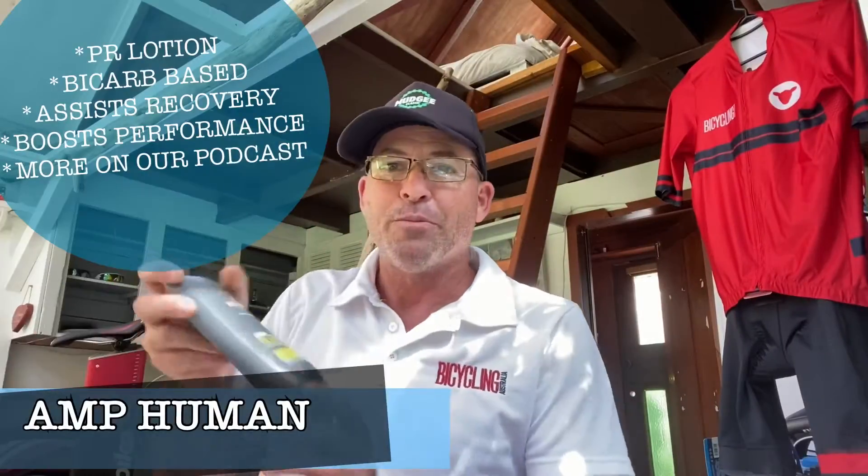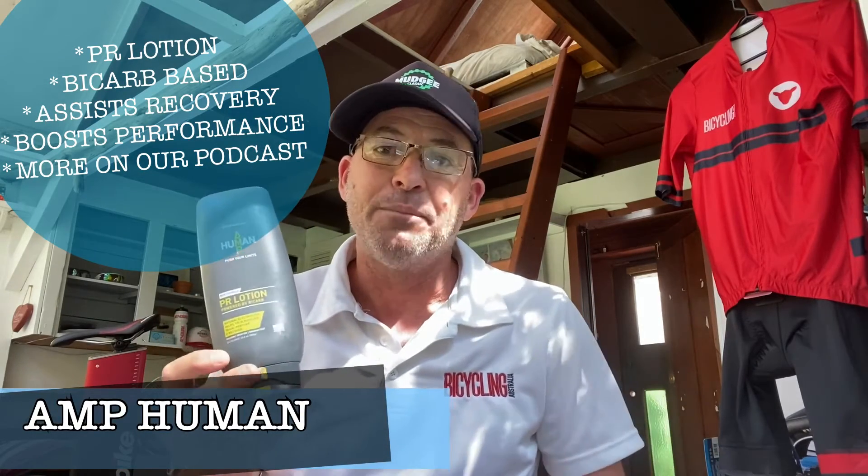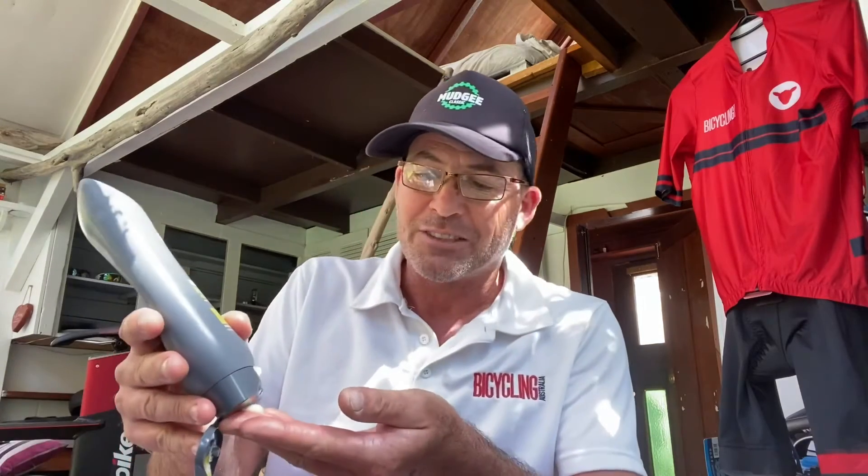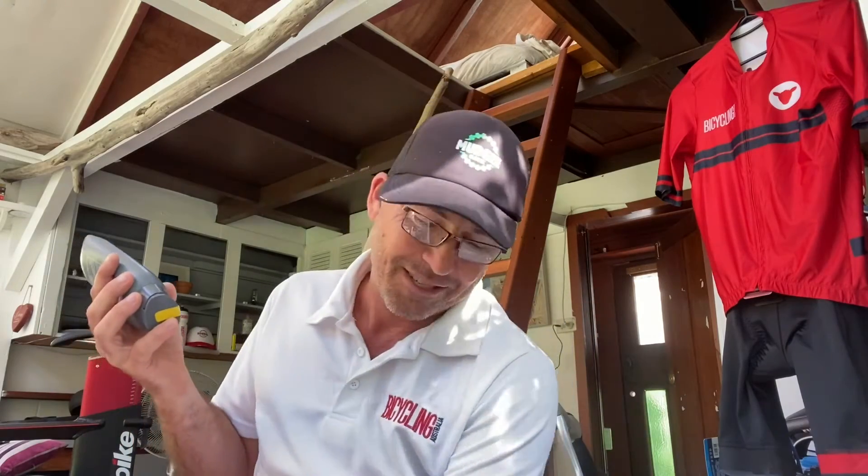Next, we have Amp Human's PR Lotion. This basically brings the traditional values of bicarb to a modern, easy-to-use lotion form. The attributes of bicarb have been known for years — now you can just squeeze it out and put a bicarb lotion mix straight onto your muscles, onto your skin, onto your shoulders, any area that's been in pain or hurting after a workout. It's going to aid recovery and help prepare you for your next workout. The latest Bicycling Australia podcast features Cam Wirth and Pat Yonker discussing Amp Human and the benefits of bicarb. I've actually found this so helpful.